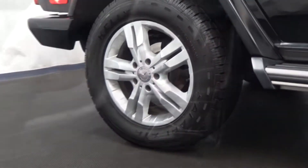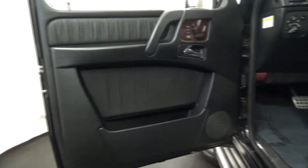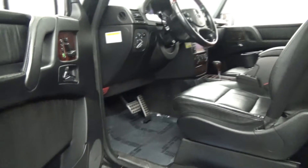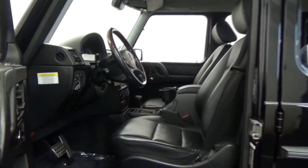Loaded with memory heated and cooled front seats, power sunroof, Mercedes-Benz navigation system, parking sensors, keyless entry, and premium audio system.